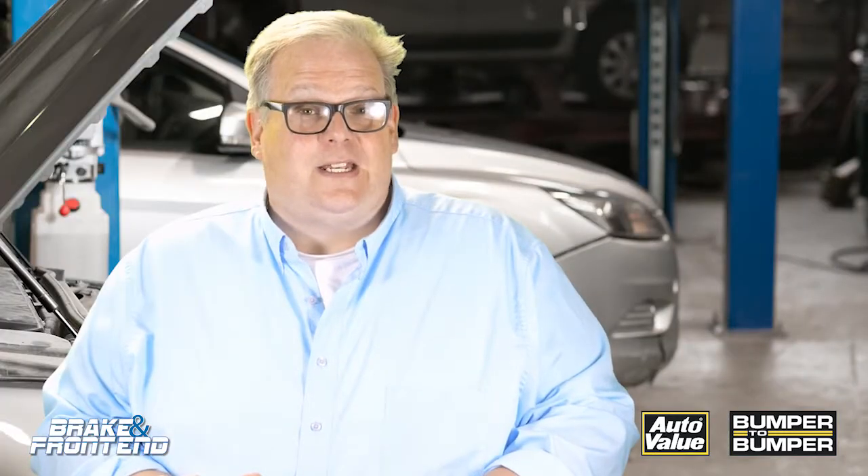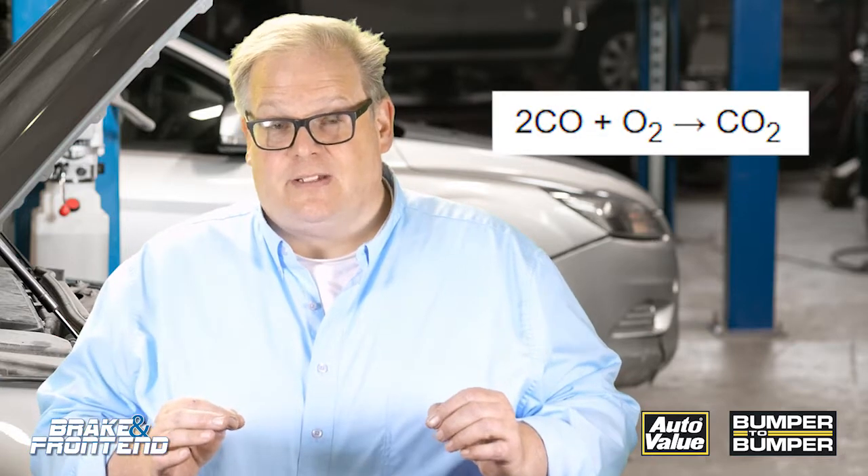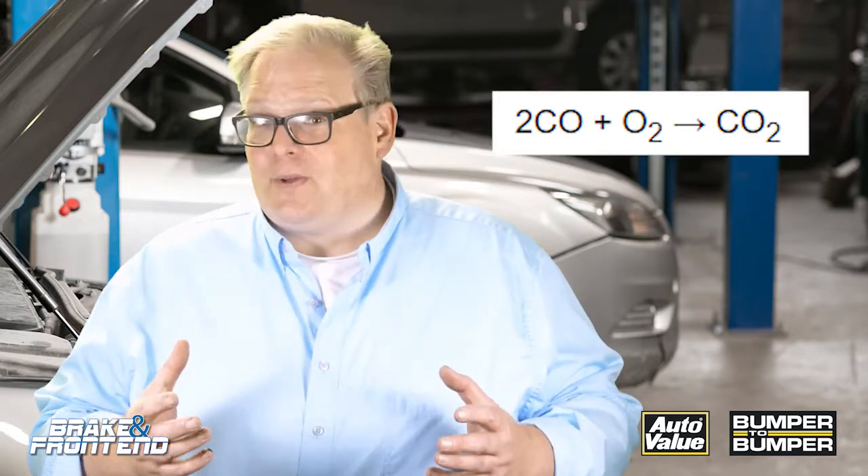The first thing it's reducing is carbon monoxide. What it's doing is it takes carbon monoxide and adds an extra oxygen to it to make it carbon dioxide, which is a lot more friendly for people and also the environment.